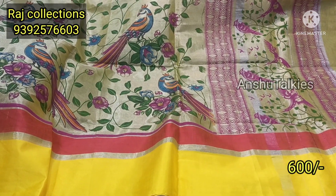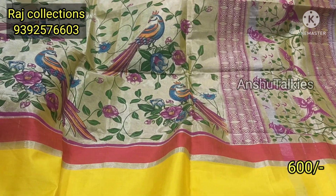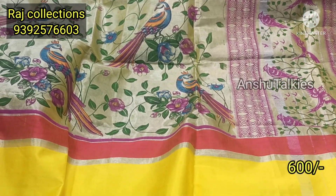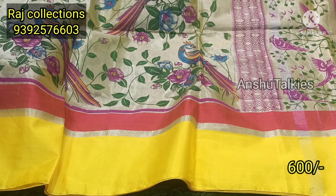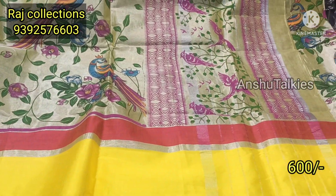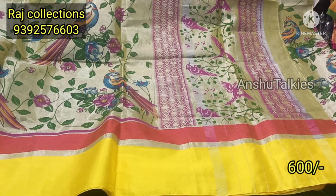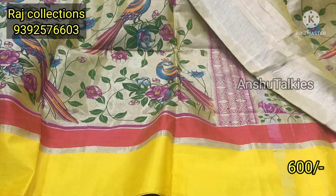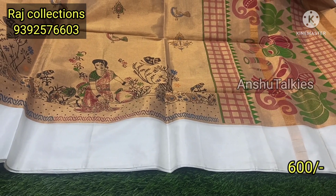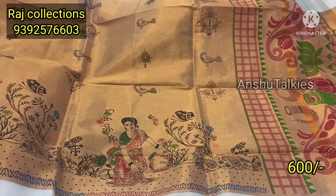We will highlight the yellow color in gold tissue. The next piece has a complete peacock pattern with a multi-color combination. There are highlights on the border with pink and yellow, and a tomato and pink color combination. The pallu has a bird pattern. The blouse matches the saree, and the gold tissue has a little dark shade with a girl pattern.